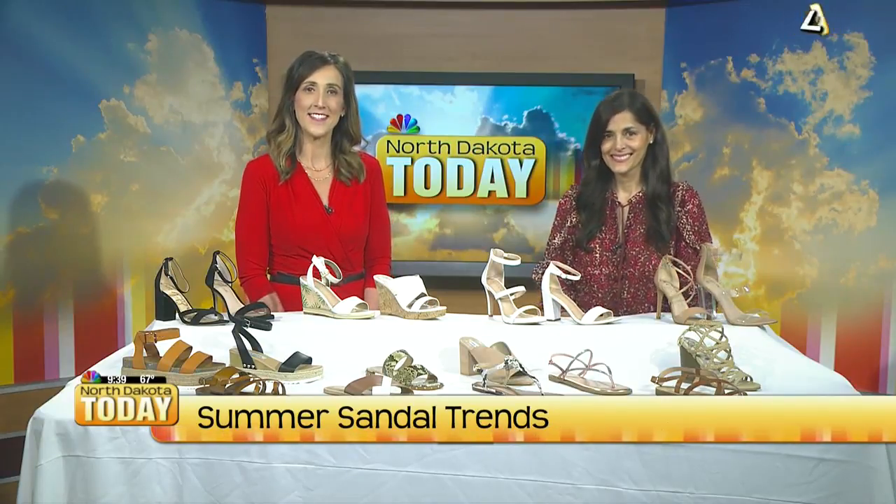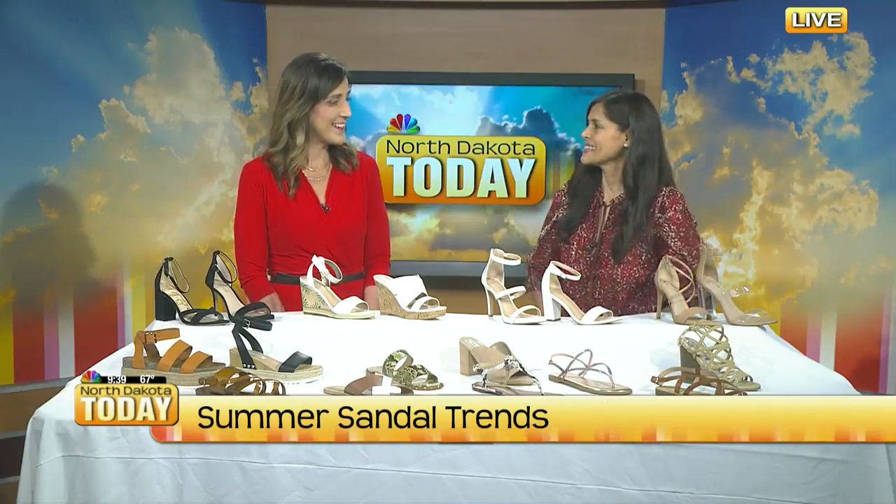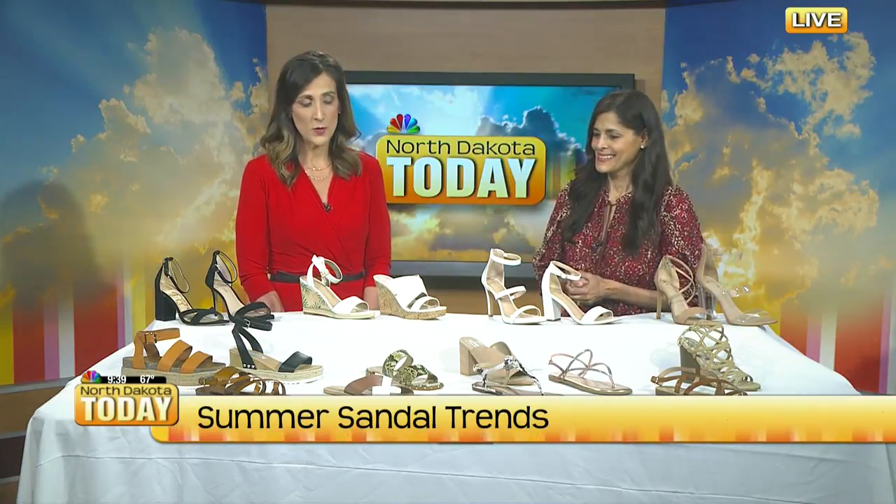Summer weather is finally here, so it's time to show off your toes, let them see a little sunshine. We have Aji Berg, our fashionista, with us today to talk about some great summer sandal trends. Welcome back. Thank you. You always bring fabulous shoes.